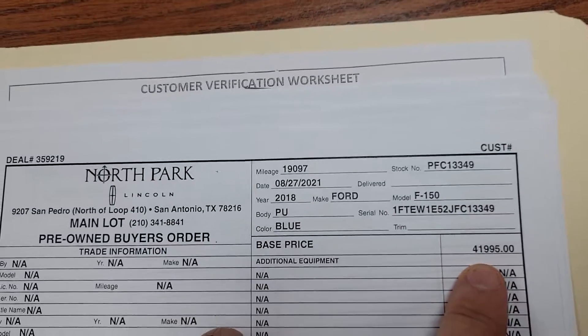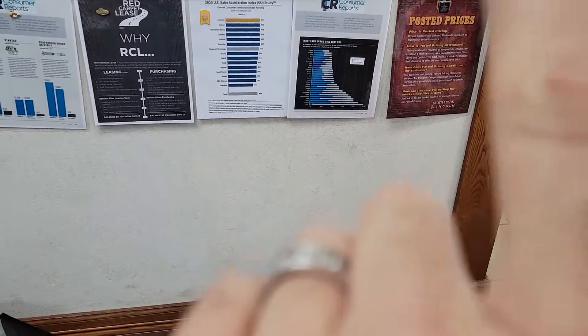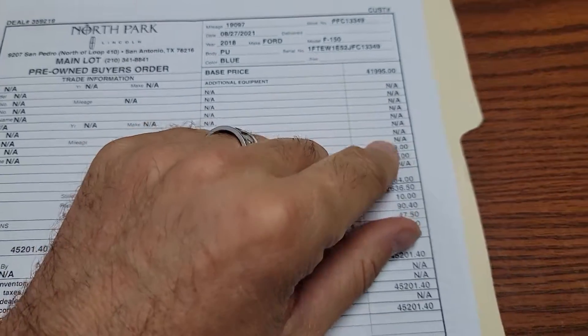The MSRP is bigger, but it's $41,995. We don't have a bunch of fees here at the dealership — we are a posted price store. You see right there. We put our best price up front. We don't haggle.